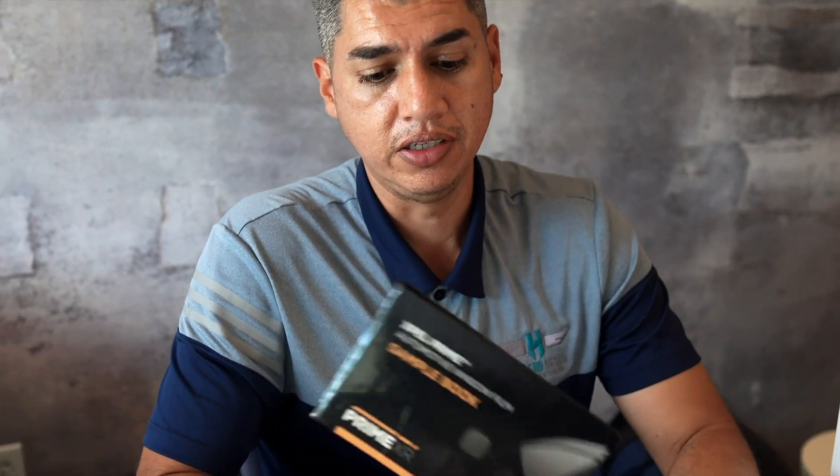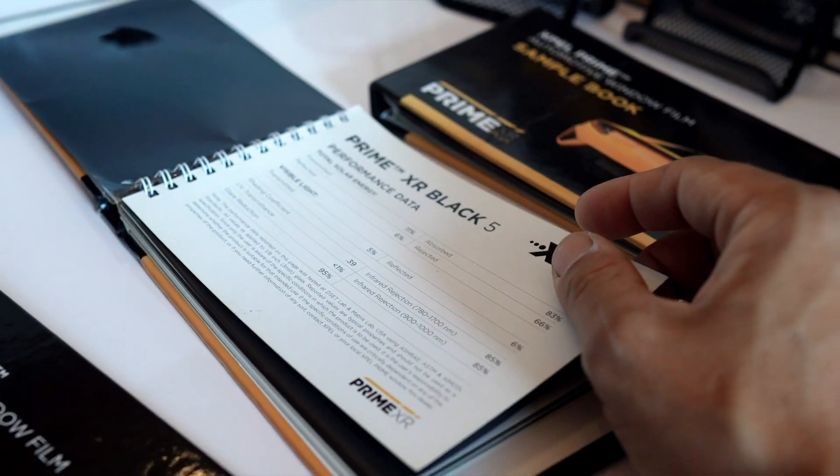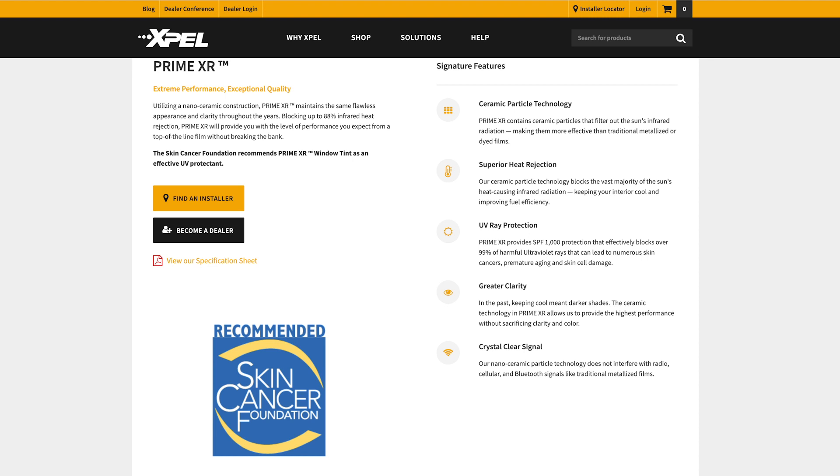Next up is our Prime XR — this is our entry-level ceramic film. Don't let the entry-level fool you; this is a very very good ceramic film and actually one of our best-selling films here at our shop. When the carbon film only blocks about 27% of infrared heat, this one jumps astronomically up to 85%. So 85% of the infrared is being absorbed by this film no matter how dark or how light you go — the number relatively stays the same. That's one of the key features when you're talking about ceramic film. It's a nano-ceramic particle film that has a couple of layers, and it encapsulates and absorbs the heat and doesn't allow it to penetrate into your interior and more importantly onto your skin.